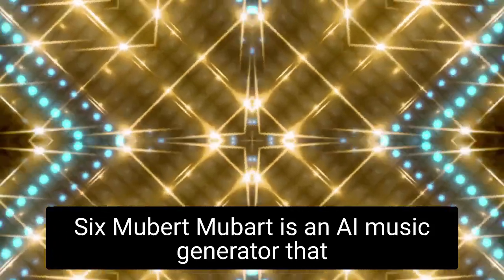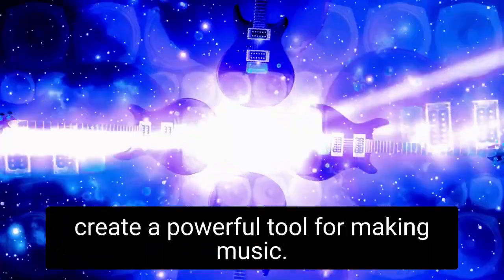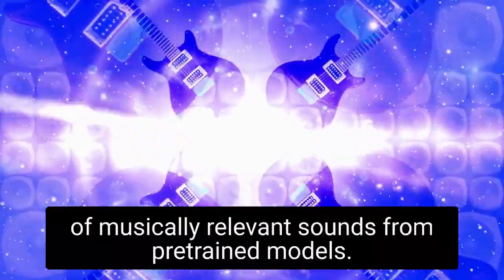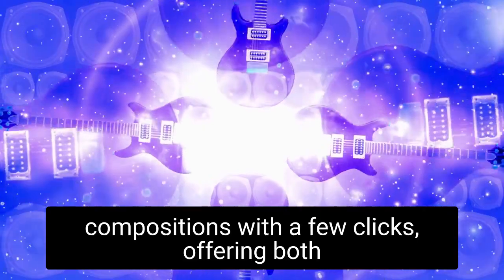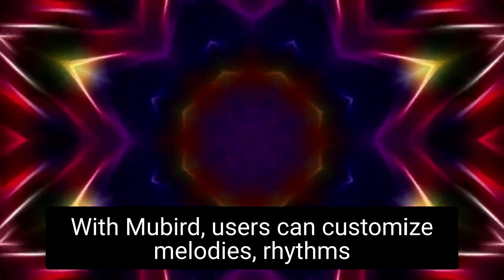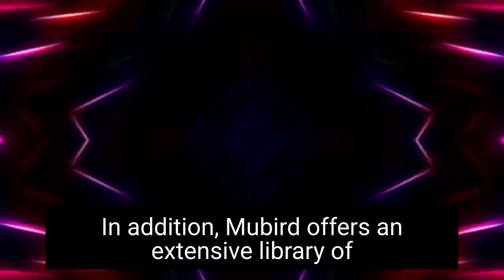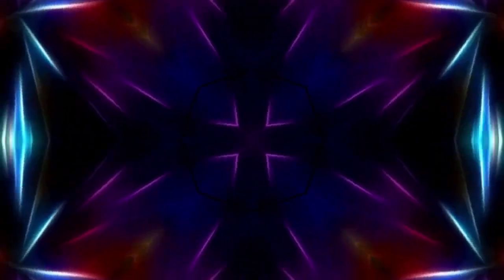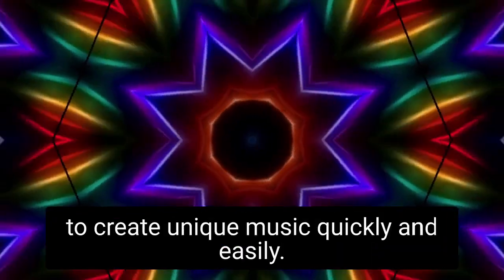Mubert is an AI music generator that combines deep learning and procedural music generation technology to create a powerful tool for making music. It has the ability to generate infinite loops of musically relevant sounds from pre-trained models. The AI music generator can create complex compositions with a few clicks, offering both classical and modern styles of music. With Mubert, users can customize melodies, rhythms, and instruments to fit their own needs. In addition, Mubert offers an extensive library of pre-made presets, as well as a powerful editor to fine-tune the generated music. Mubert's AI music generator is easy to use and is perfect for people looking to create unique music quickly and easily.